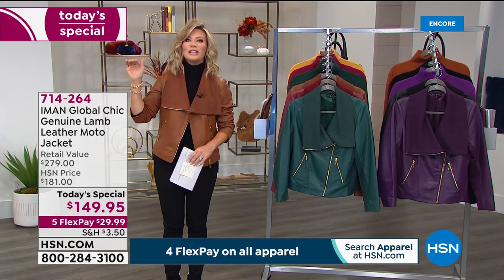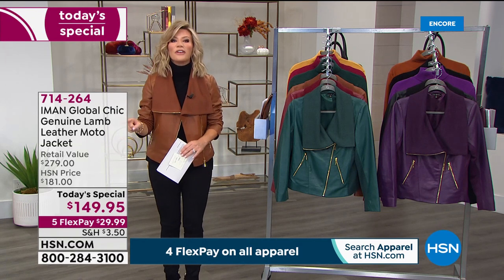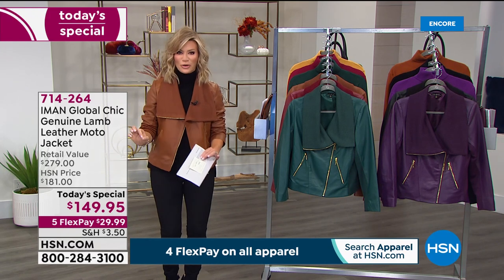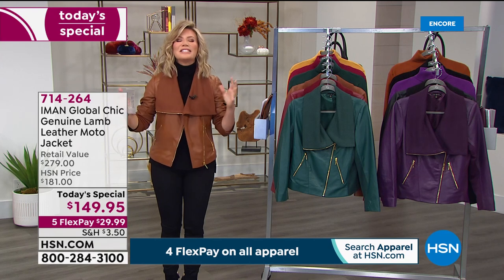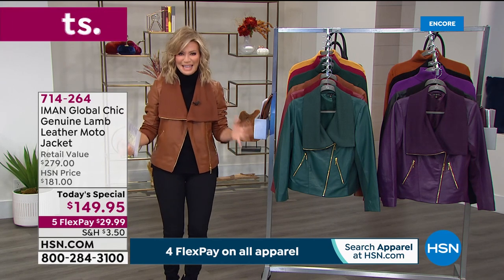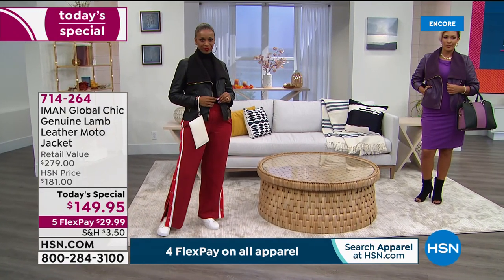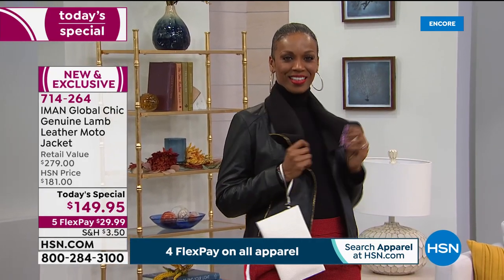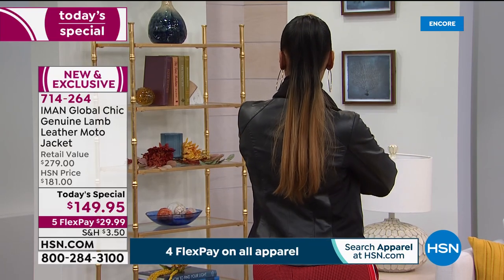Look at what Iman is doing with her platinum collection today — she's giving it to us for $149, on five interest-free credit card payments, so less than $30 gets you one of the hottest styles we love in the softest, most luxurious lambskin. Let me take you through the gorgeous colors, perfect for this fall and falls beyond. It's not just buy-now-wear-now — this is for this year, next year, and the year after that. Look at that classic black.